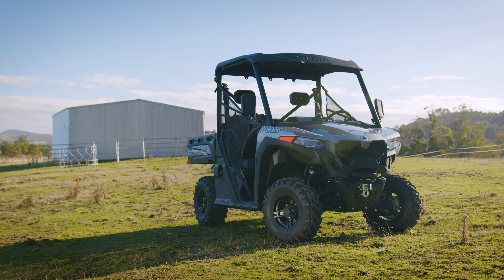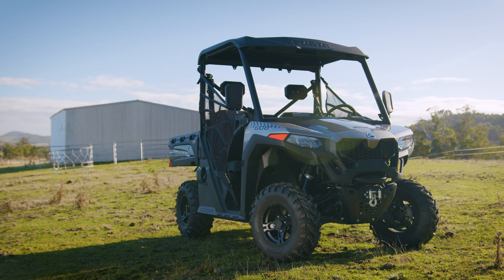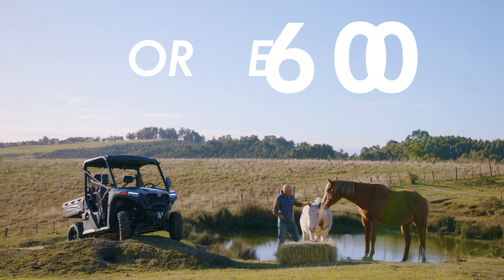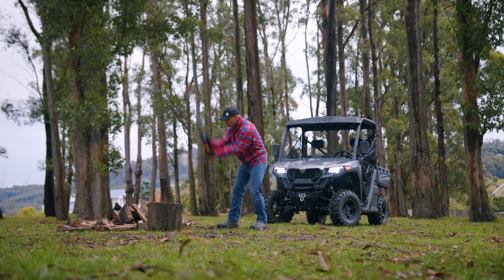This is the U-Force 600, the newest addition to the CFMoto lineup. Bursting with standard features such as progressive EPS, the U-Force 600 is more powerful, more agile, and even more work-ready than its predecessor.